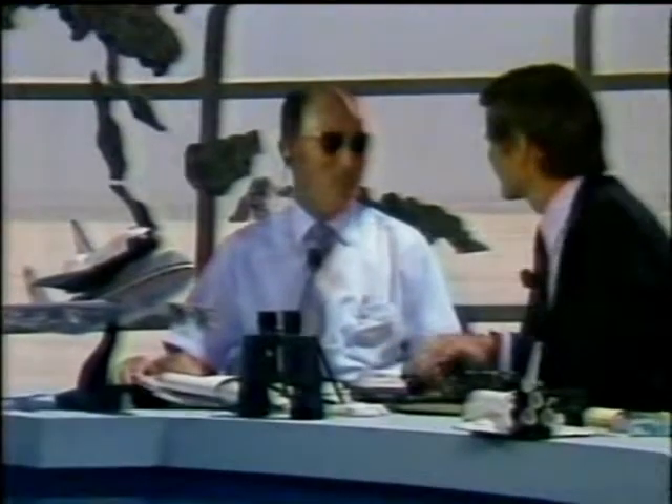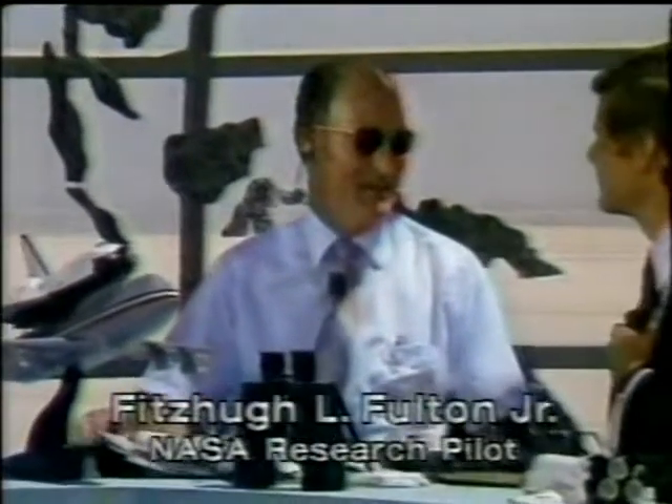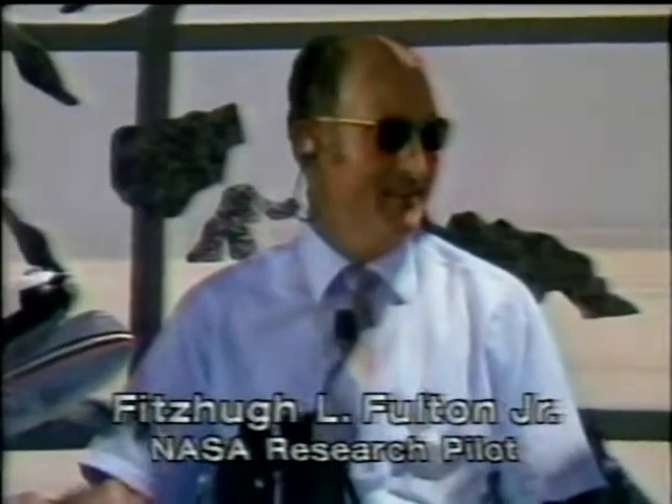This pilot here at Edwards, since 1950, has flown all kinds of airplanes. Give us your best bird's eye view of that landing as it came in today. What did you think? It'd be pretty hard to fault it, really. I'd say it's about as outstanding as you'd hope to see. Any surprises as far as you were concerned? No, I think it was just exactly like you'd expect. The approach, the last part, was just like it was done on the launch off the top of the 747, so John looked like he had a handle on it all the way from the beginning.